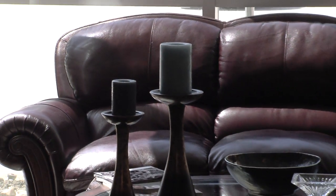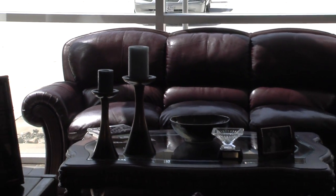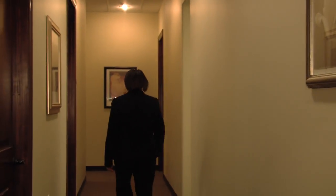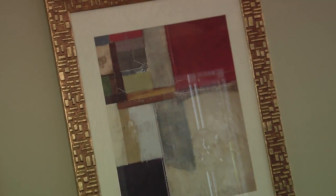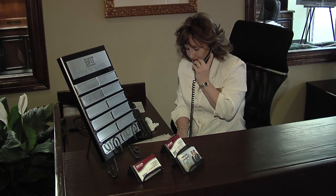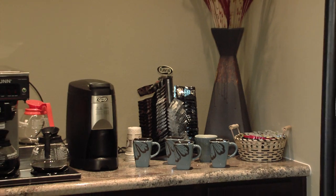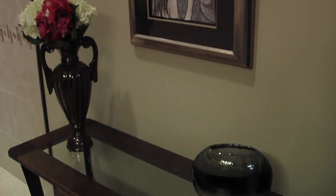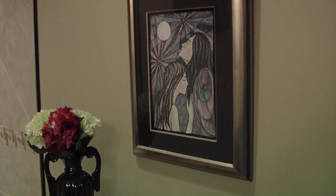As you look around, you'll see that we paid a lot of attention to detail. Here at Exit Six Star, we understand that details do matter. That's what makes the difference between good service and excellent Six Star service. From granite countertops to slate flooring to knotty alder doors, our goal was to create a warm, welcoming, professional environment for our clients and our agents.